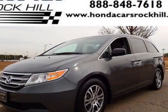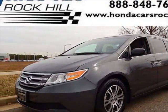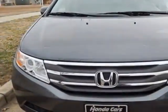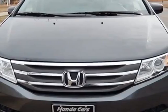Check out this certified pre-owned 2012 Honda Odyssey. Carfax has certified this Odyssey as having one owner. This Odyssey has just under 28,000 miles.